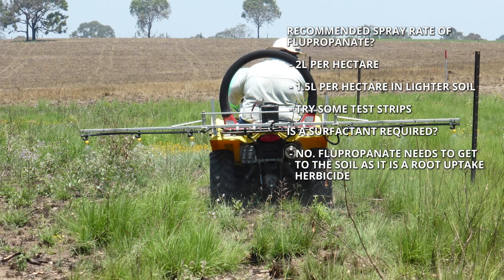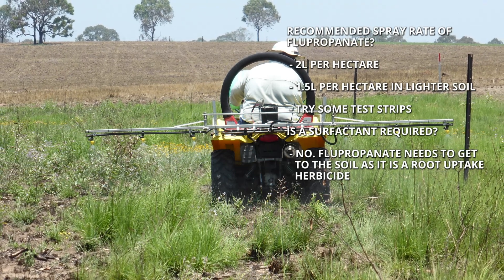The label rate for giant rat's tail grass control is two litres per hectare for broad-acre spraying. We would recommend that should be your standard rate for most situations. However, on some of the lighter coastal soils you can wind that back to as low as 1.5 litres per hectare. The reason is the herbicide appears to be more readily available to plants in these sandy soils, so spraying at two litres per hectare can kill more species than we want. Winding the rate back to 1.5 to 1.7 litres per hectare also gives some leeway if spray paths overlap slightly, avoiding damage to plant species we want to keep.